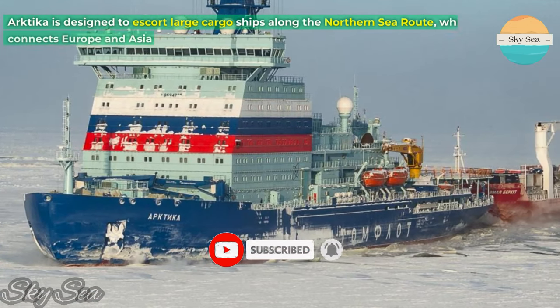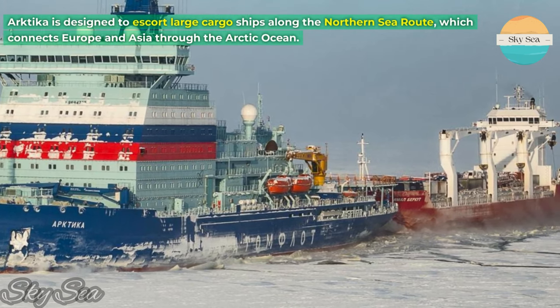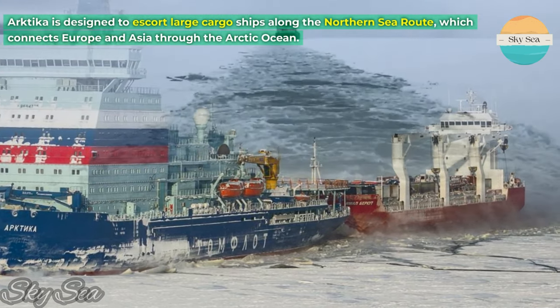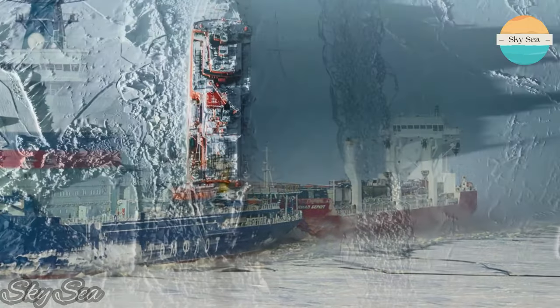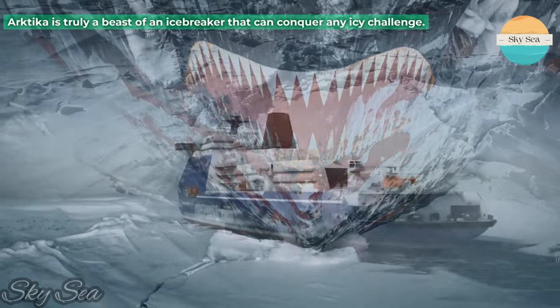ARKTICA is designed to escort large cargo ships along the northern sea route, which connects Europe and Asia through the Arctic Ocean. ARKTICA is truly a beast of an icebreaker that can conquer any icy challenge.